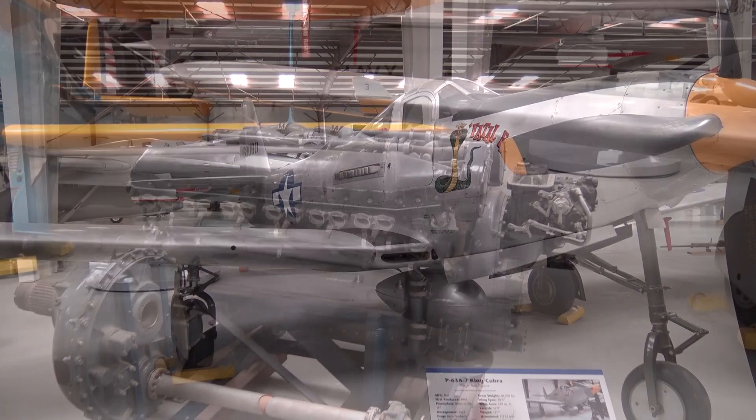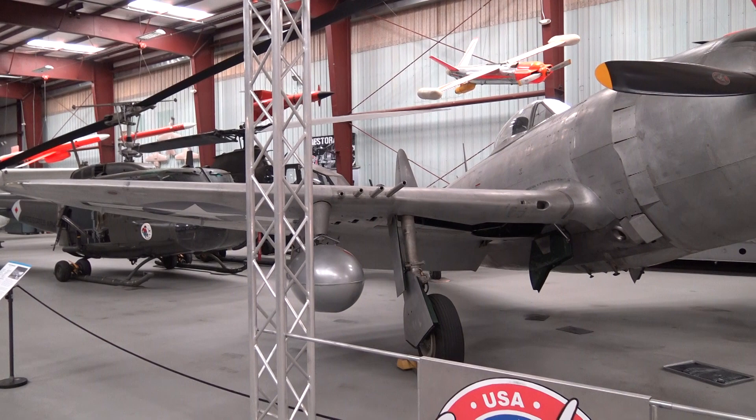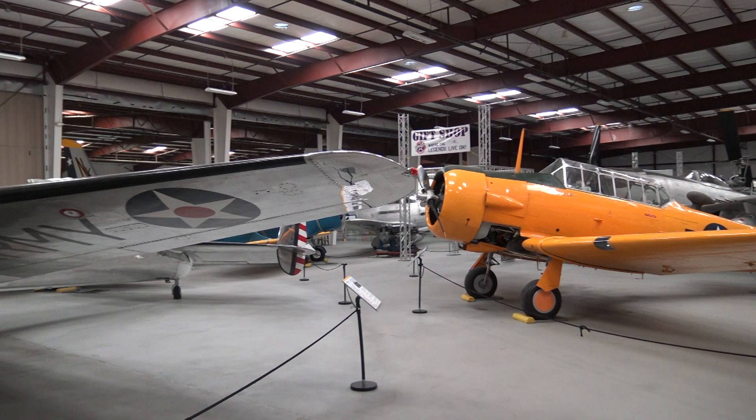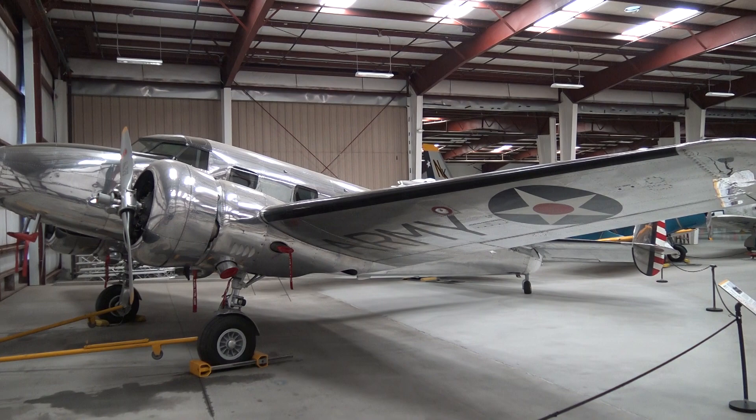And the engine. And another P-47 Thunderbolt. Mixed in here is the Staggerwing Beechcraft. And this is an Elektra Junior — similar to what Amelia Earhart flew in. What an exhibit.